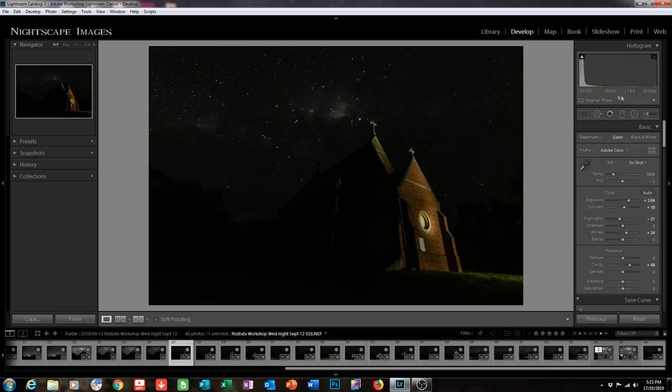I closed down the aperture a bit, lowered the ISO a long way from 5000 down to 500, and lengthened the shutter speed a bit to give me more time to get around to shoot the various angles. Now before I go on with this, I want to show you — I've got 18 foreground shots.